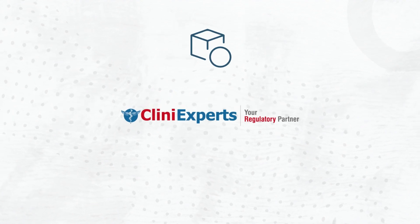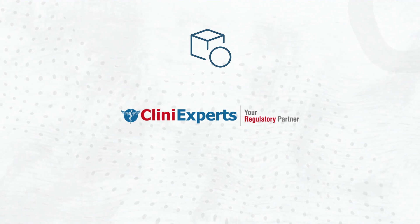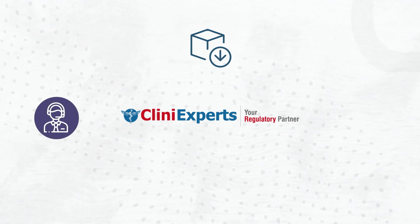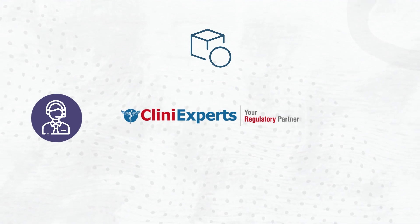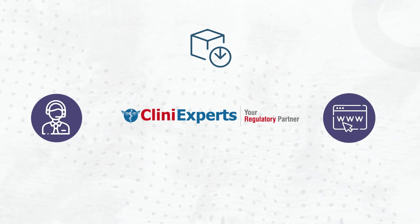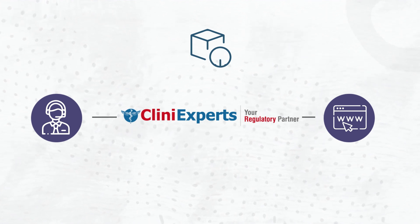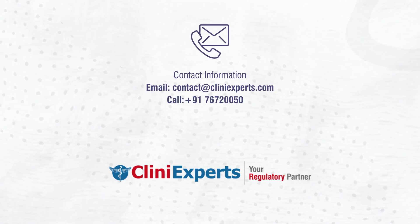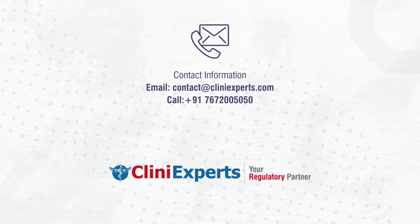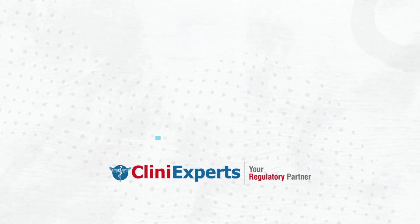Clini Experts is an authorized agent for overseas manufacturers to oversee the import process. Along with excellent consultant services, Clini Experts has been in business for years and offers a wide range of services including regulatory consulting services and import assistance. Contact us via details on the screen or reach out to us using the details in the description.